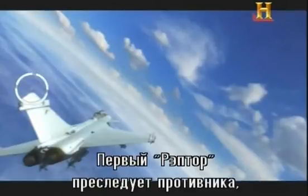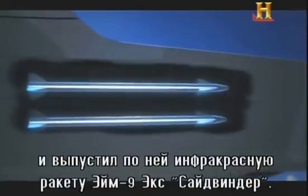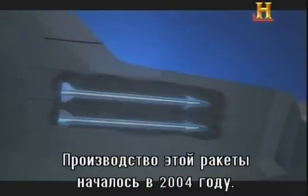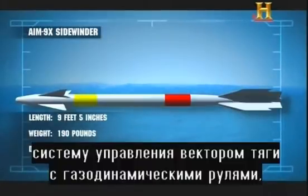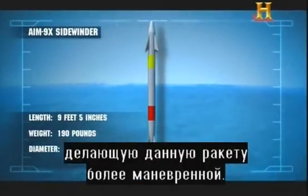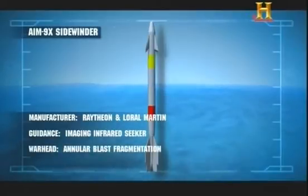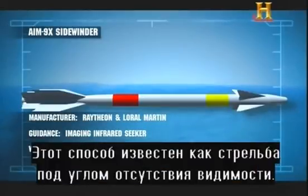The first Raptor breaks hard into his opponent, forcing him in the direction of the second Raptor. The second Raptor locks on with his heat-seeking AIM-9X Sidewinder missile. The AIM-9X was approved for full-rate production in 2004. Many details are classified, but it is known that it possesses a type of thrust vectoring technology called jet vane control, which gives it much greater agility over its predecessors. The AIM-9X can also lock onto targets up to 60 degrees angled off its nose, known as an off-boresight shot.